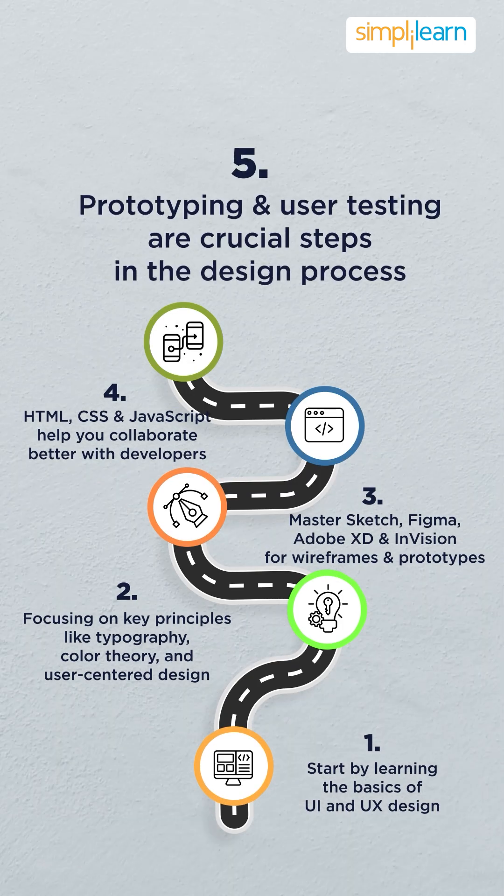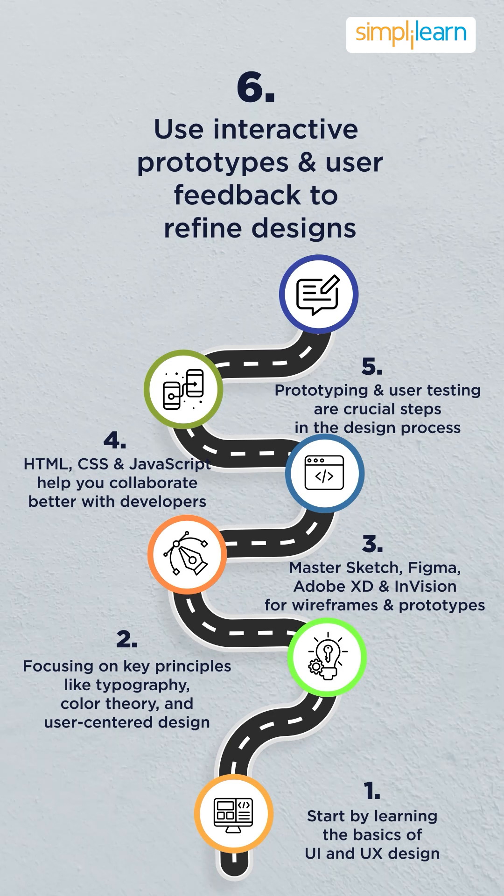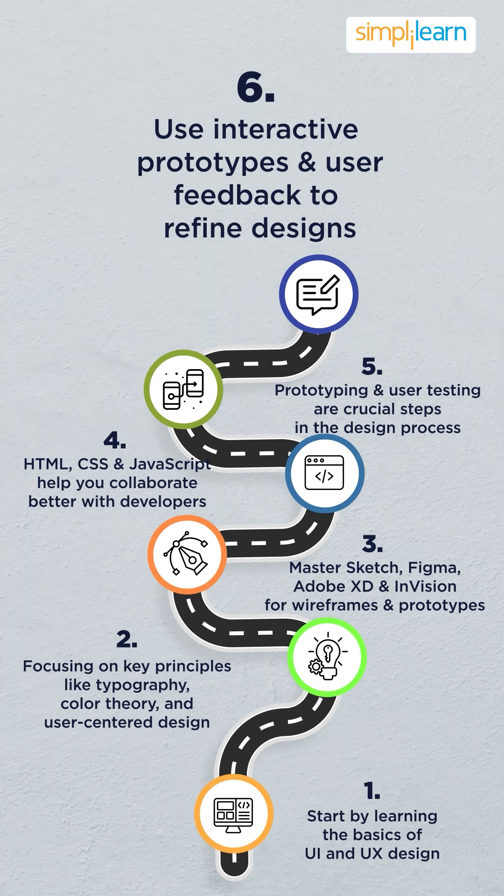Prototyping and user testing are crucial steps in the design process, so learning how to create interactive prototypes and gather user feedback will help you refine your designs.